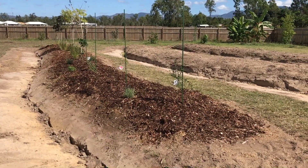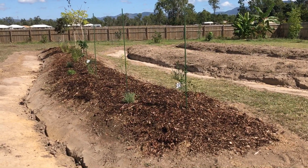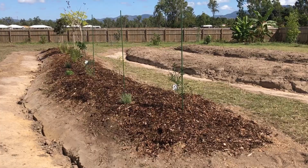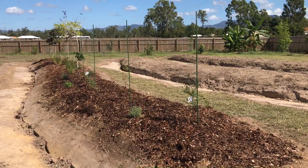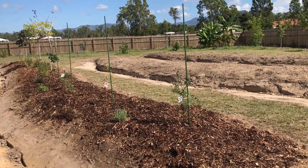This is swale one, which was cut out two days ago. It's about 26 meters long, and from the main ground level we've gone down about six to eight inches.